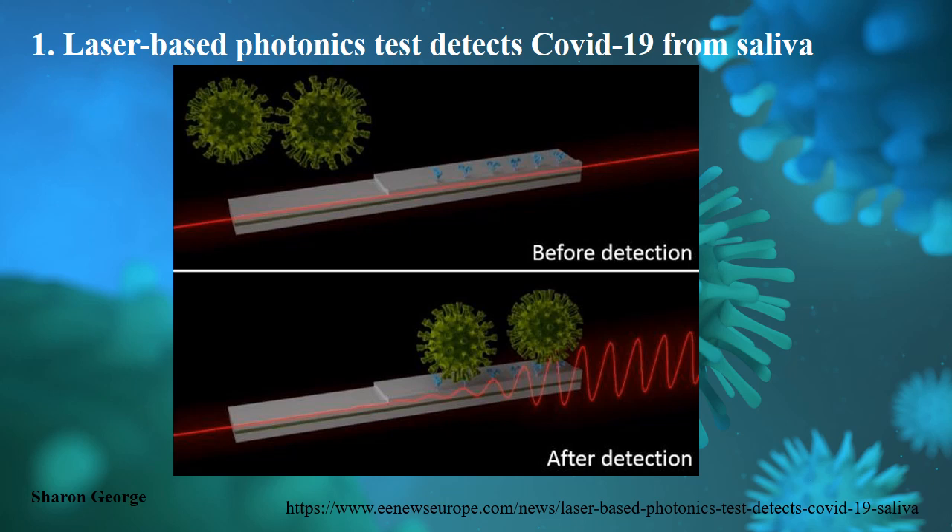It is non-invasive and cheap to produce. The detector works by binding viruses to the sensor surface. When light is travelling in the sensor, it generates a field of few nanometers over the sensor surface. The receptors present in the sensor can recognize the antigen of the virus capsid.